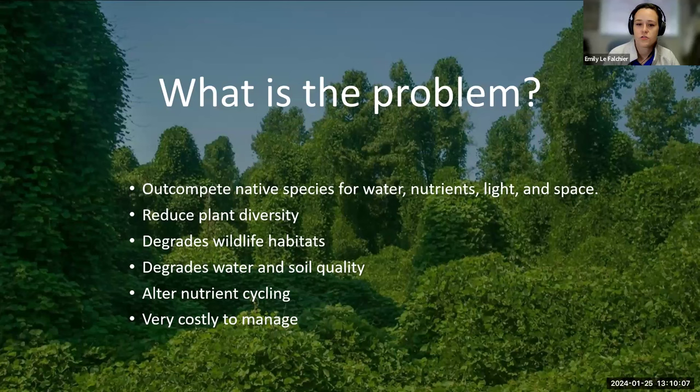Why is this a problem? All of these creatures — and I'm going to be speaking specifically about plants because that's my area — have qualities that make them incredibly competitive. When they come to Florida, they don't have the natural enemies that are suppressing them and keeping them in check like our native plants do. So they're able to outcompete our native species for all of the essential resources they need to grow: water, nutrients, light, and space.